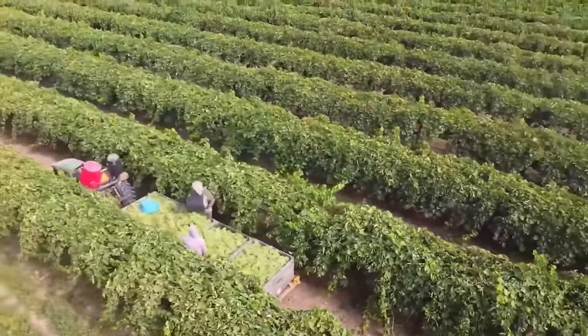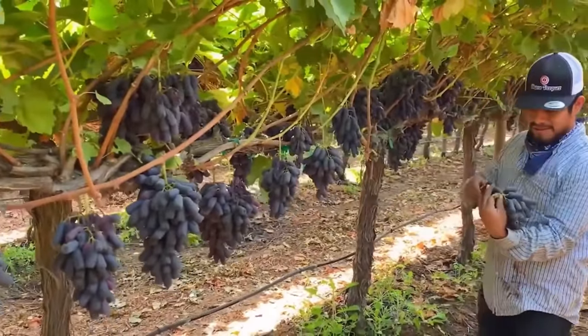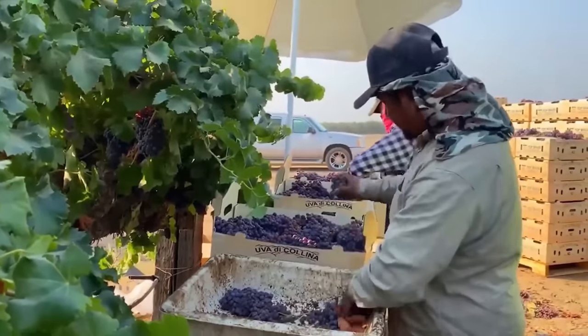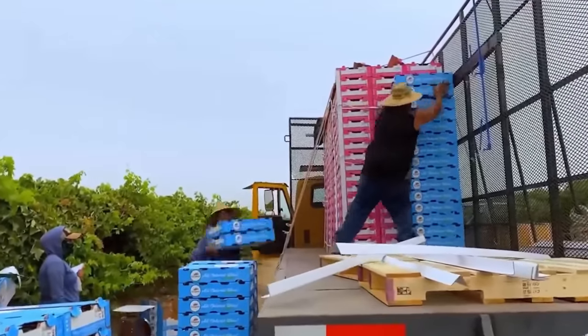Compared to some other fruits, grape harvesting is a more technical and delicate process. The deep knowledge of grapes held by American farmers contributes to the quality and distinctive taste of American grapes, which are highly sought after in the market.